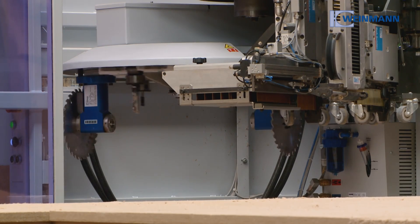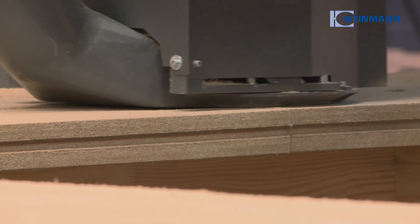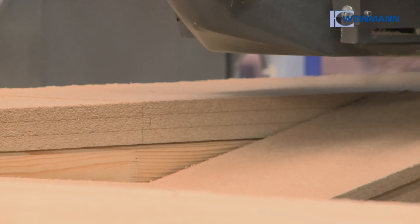The versatile options and the precision of the Weinmann multifunction bridge are impressive. As a trained craftsman, it is of course impressive to see work in such high dimensional accuracy. The precision leaves every craftsman aghast and that can also be noticed in the finished product. When the wall is there, no loose fringes — simply clean processing. I must admit, as a craftsman through and through, it really is a sight to behold.